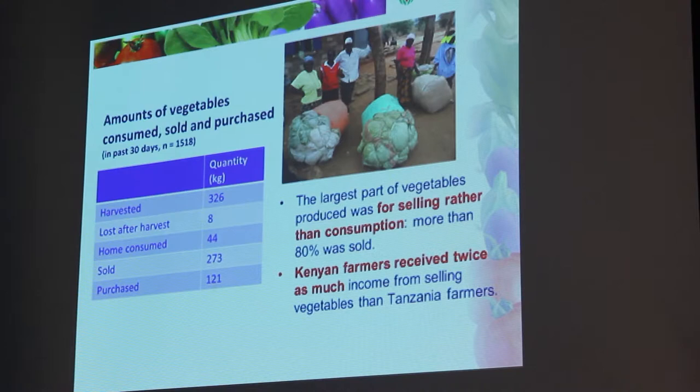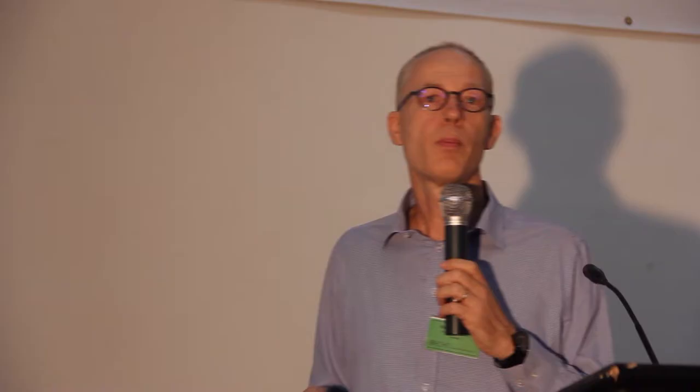Just another example to show the dynamics of selling and consuming, through a case study from Kenya. This is Mr. Munyao. He was trained in the vegetable production program and received the seed kits with different species. He planted in a garden of 500 square meters. He participated in cooking demonstrations and got so excited that he made sure that now every meal, at least one vegetable is being cooked. He started producing traditional vegetables in plots that previously grew tomatoes. He got a decent income — 4,000 shillings from one cycle — and he's teaching others, even using his drip irrigation that he used for other commercial crops now for his traditional vegetables.